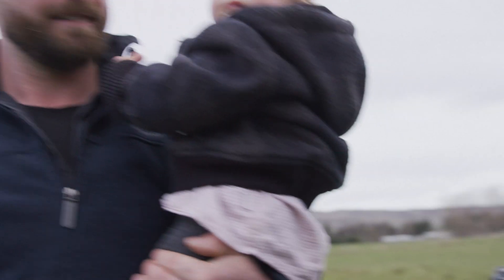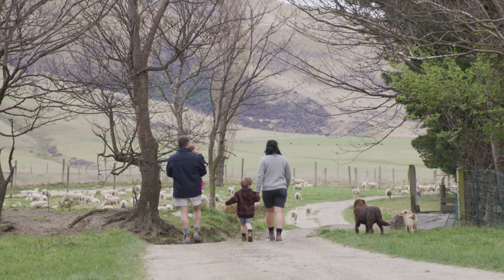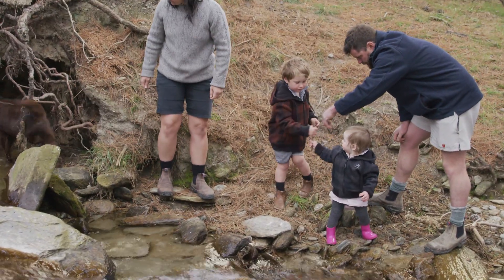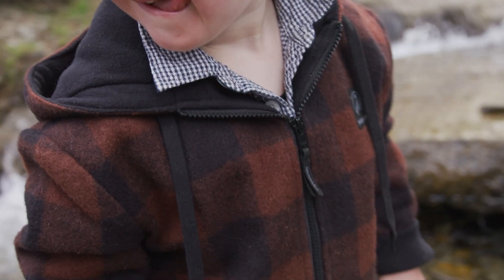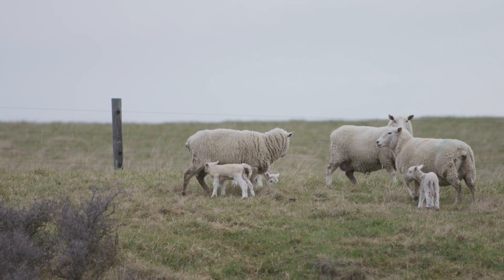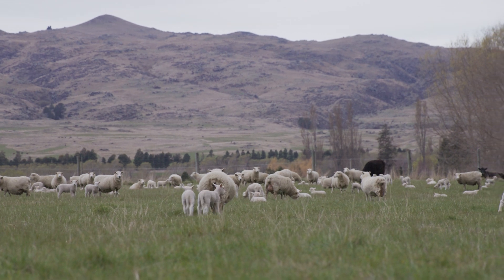We're very lucky to be farming here with our children. They love it — there's a lot of freedom and a lot of space for them to explore and be themselves, and also to experience the circle of life. They can gain an appreciation for the food they eat and the clothes they wear. We will always endeavour to leave any farm better than when we found it, and I'm pretty confident we'll instil those values in our children as well.